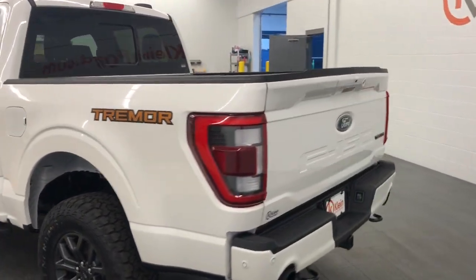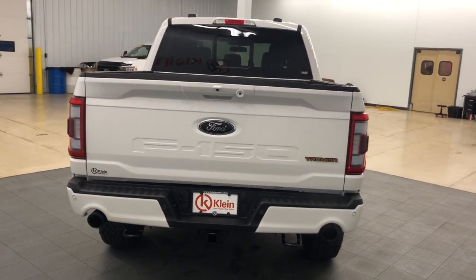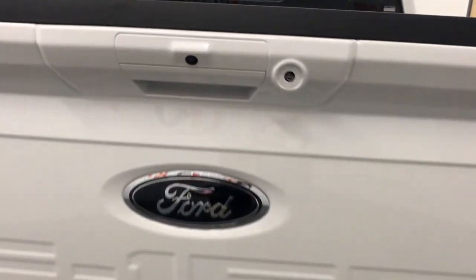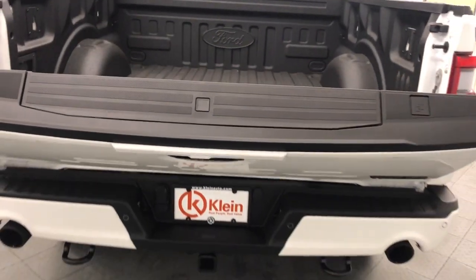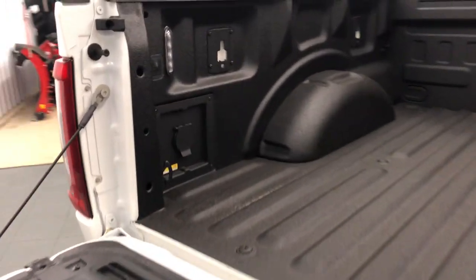These are just some of the great options this vehicle comes with: Apple CarPlay and/or Android Auto, keyless entry, backup camera, heated mirrors, electronic stability control, steering wheel audio controls, alarm, intermittent wipers, traction control, and tire pressure monitoring system.